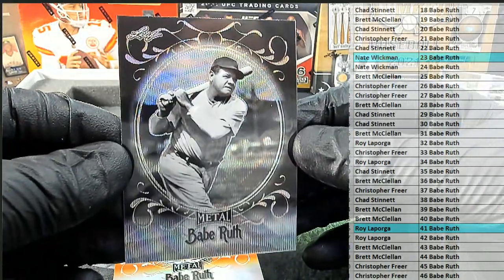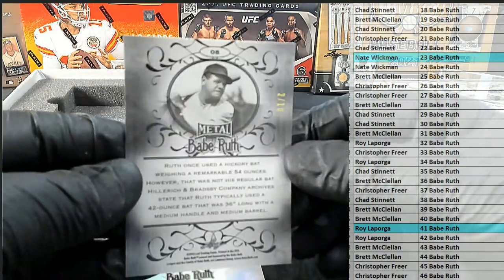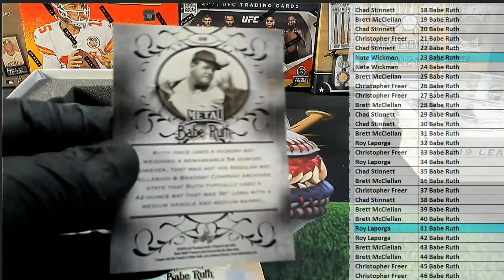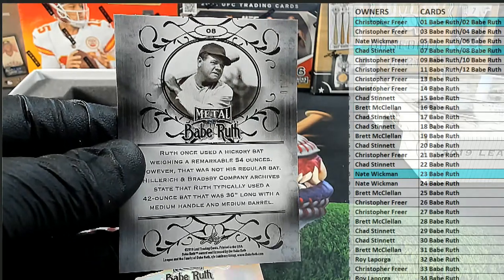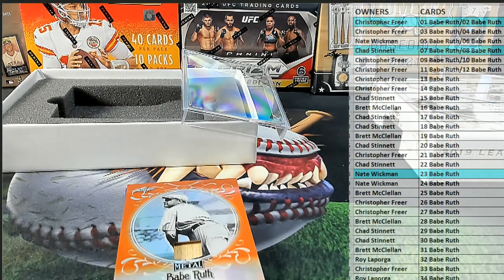Here's our next. Check it out, Babe Ruth. That's number 8 — that is a 2 of 10 black wave card. Number 8, that is Chad. Chad S., that'll come out to you. 2 of 10, number 8.